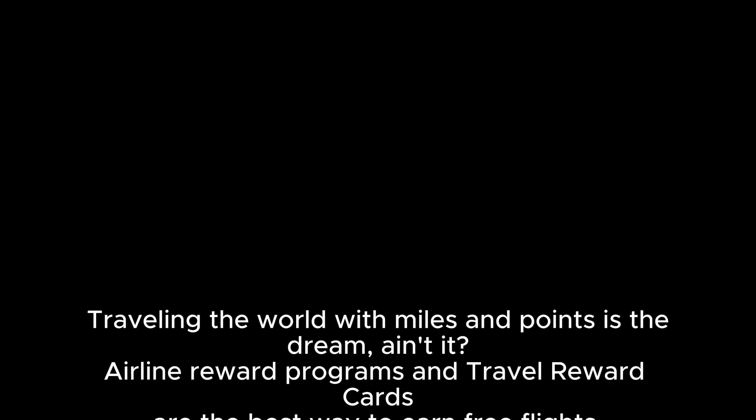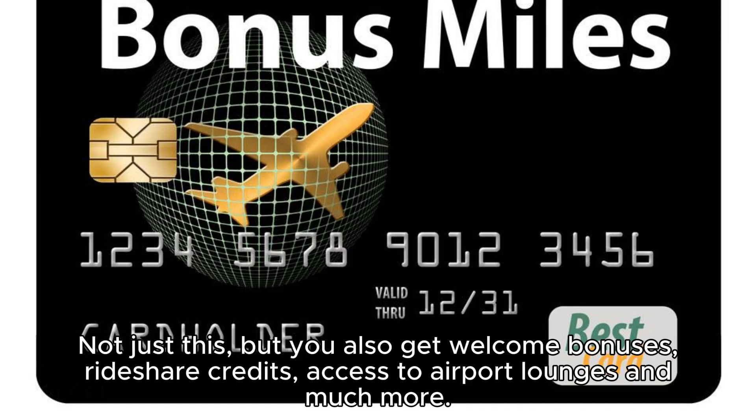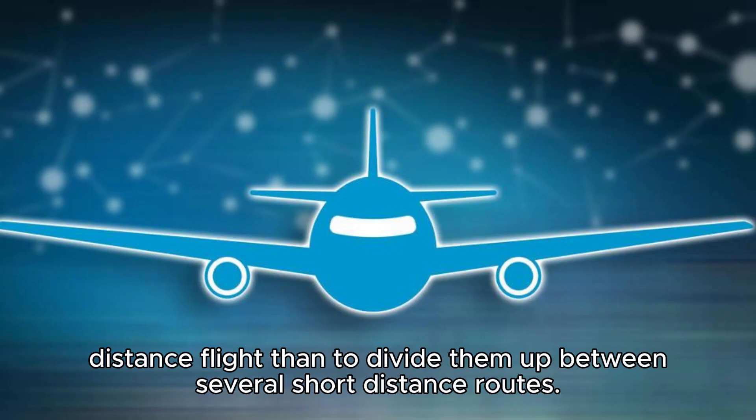Hack 8: Accumulate miles and points. Airline reward programs and travel reward cards are the best way to earn free flights, travel perks, upgrades, and free hotel stays. You also get welcome bonuses, ride share credits, access to airport lounges, and much more. Even if you don't fly often, sign up for a multitude of reward programs and accumulate the points. It's better value for money to use miles to claim one expensive long-distance flight than to divide them up between several short-distance routes.